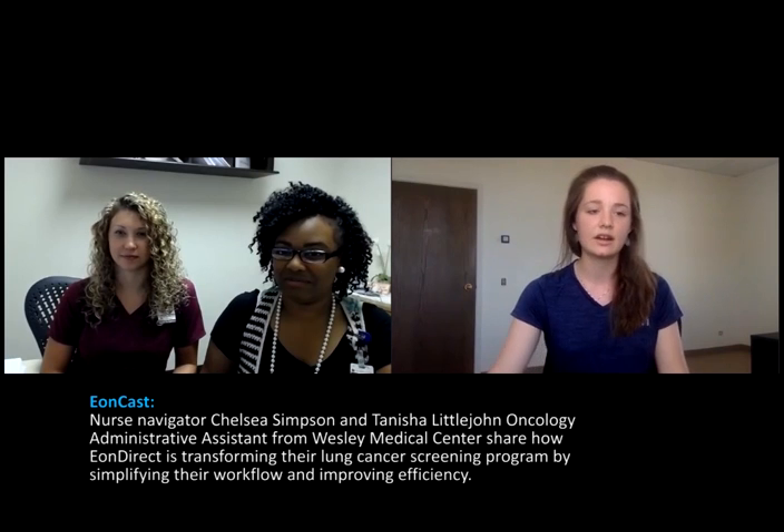Hi everyone, I'm Danielle Stuckrow, the application specialist here at EON. We are starting a new video chat series where twice a month we will be checking in with our users to talk about how EON has been affecting their incidental patient tracking and lung screening at their hospitals. Today we have Chelsea and Tanisha with Wesley Medical Center, located in Wichita, Kansas. How's your morning been going?